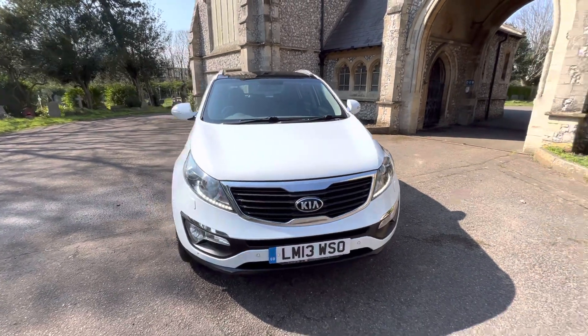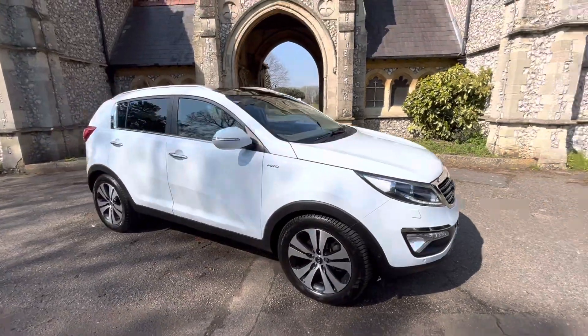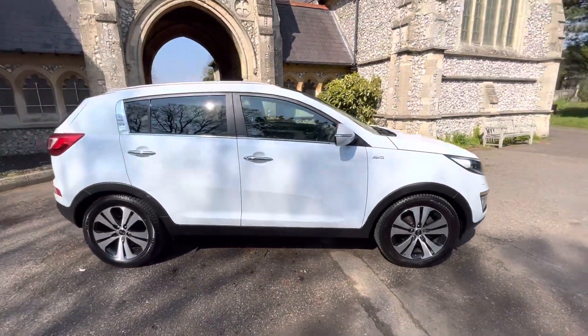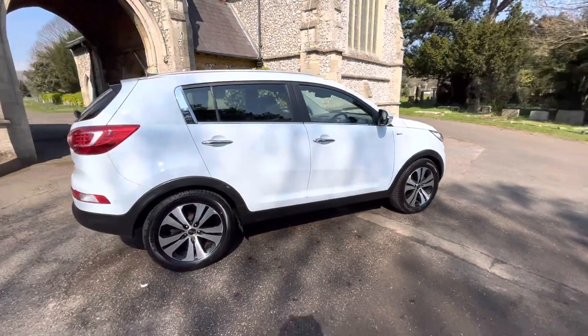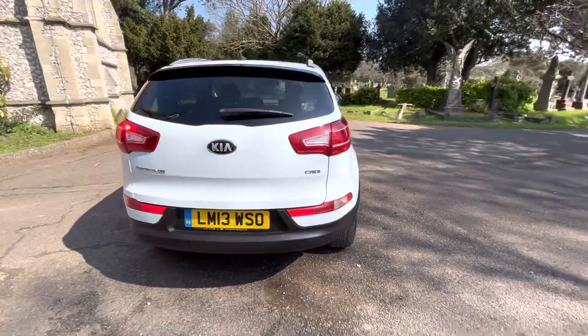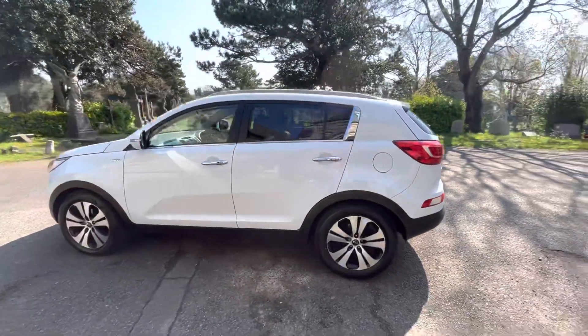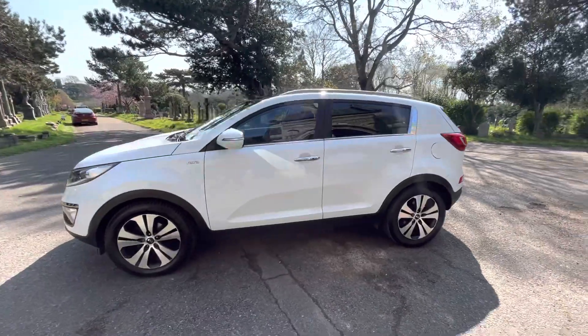Here we have a lovely example of a Kia Sportage. It's a two-litre CRDi all-wheel drive, finished in white on a 2013 plate, doing just over 86,000 miles. The car comes with full and up-to-date service history, having nine services in total, with the last being done by us before the car leaves. It will also come with a new 2024 MOT, with any advisors that need to be done being done.